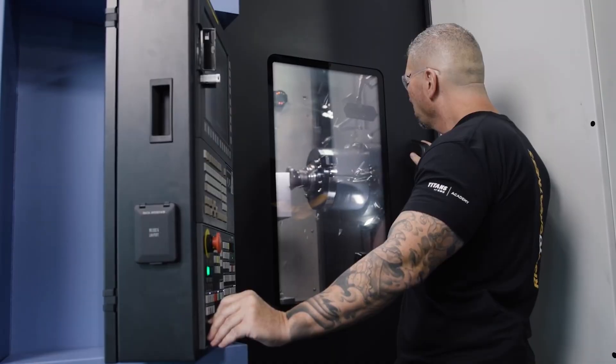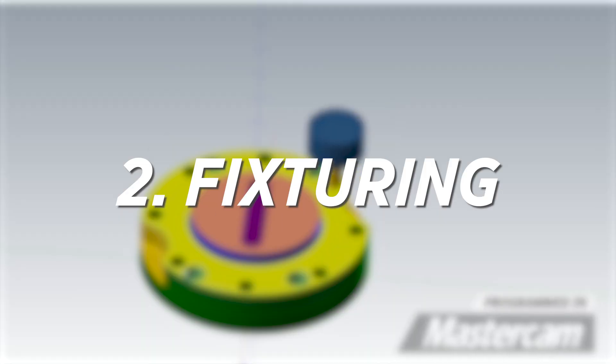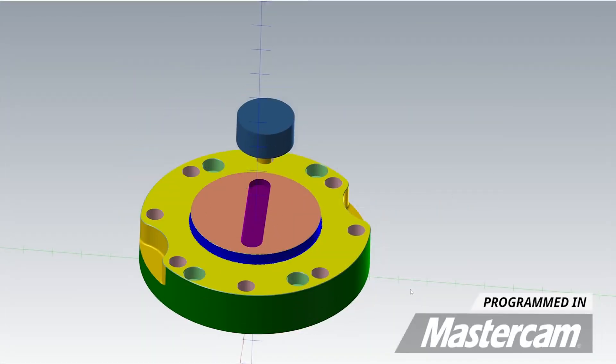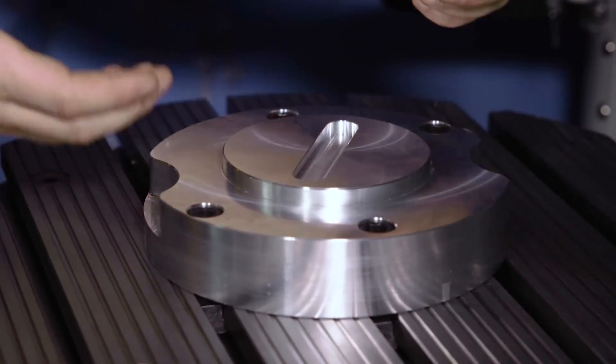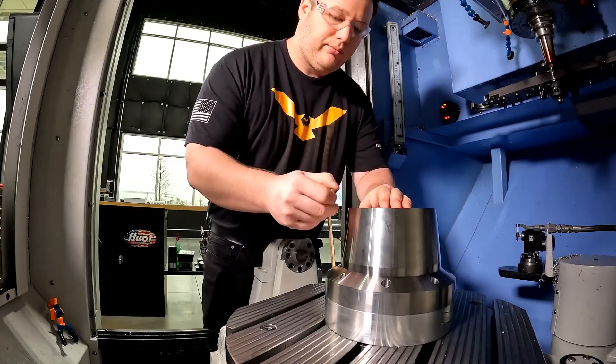The second thing — one of the most important things as a machinist — is fixturing: creating brilliant fixturing. You have to out-think and outsmart the competition. It's super important. If one guy thinks about running one side at a time and you can run five sides at a time, you've already won.